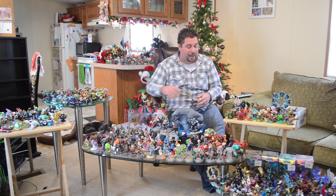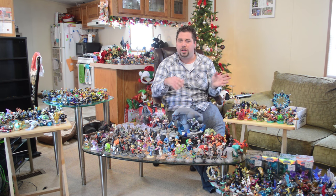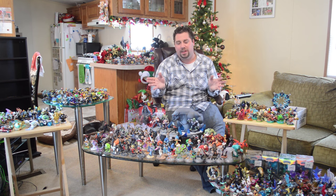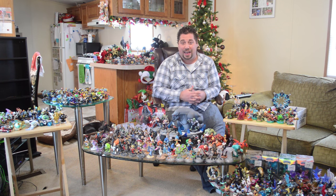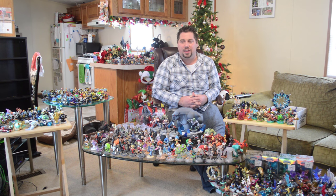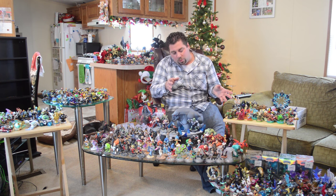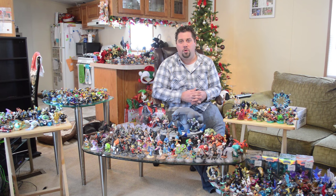I cannot believe how much we've amassed. We're going to go through pretty much each game and collection quickly, one by one. If there's a story about a certain character or a memory they bring back, we'll tell you along the way. I'm also going to let you know my top five favorites for each genre, except Lego Dimensions since we just got that game about a week ago and only have about seven characters.